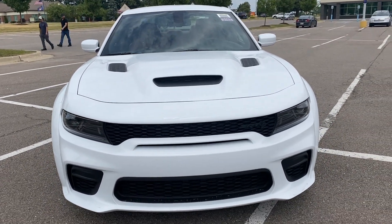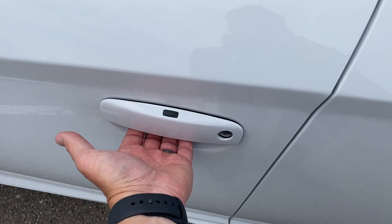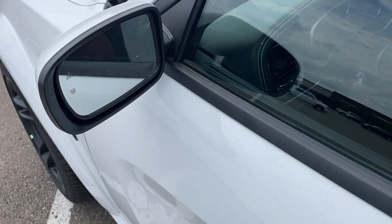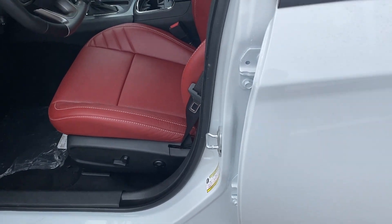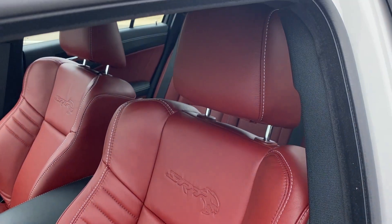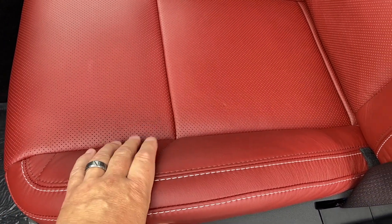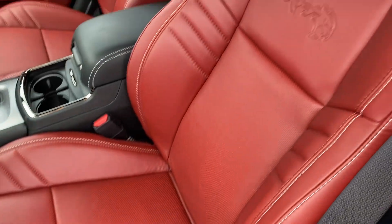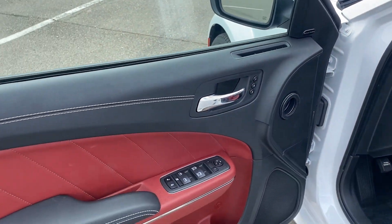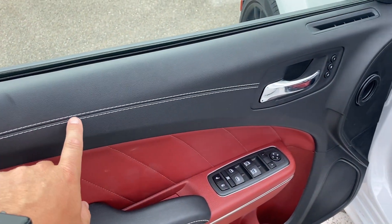Let's go ahead and get in on the inside. You guys will notice it has the passive entry on it, so the hand underneath the handle unlocks it, then you push this button to lock it. It also has blind spot monitoring on this vehicle. It does have some really nice looking leather perforated seats — very comfortable and very big, with stitching on them. On the doors you'll notice the red trim and black trim with white stitching as well.